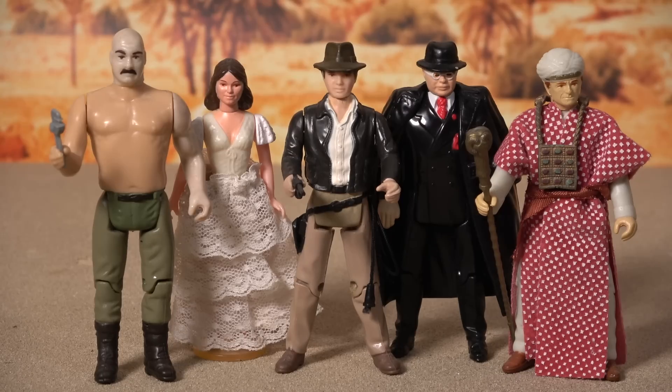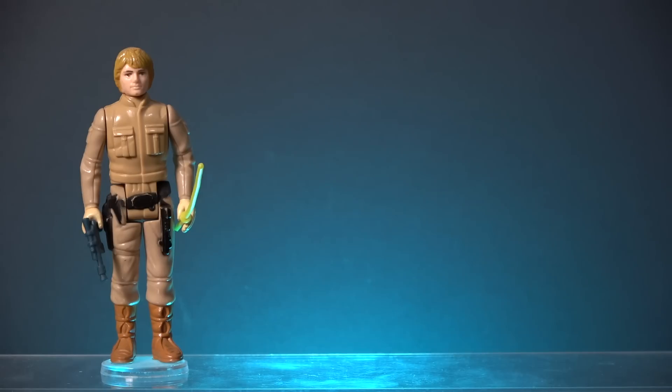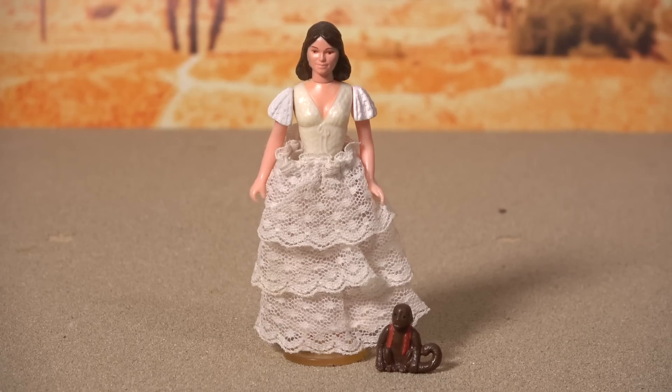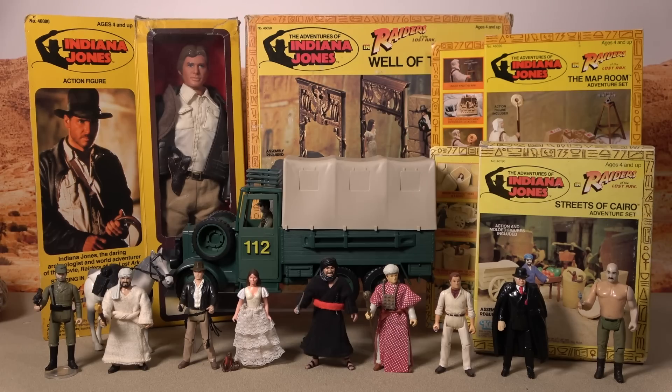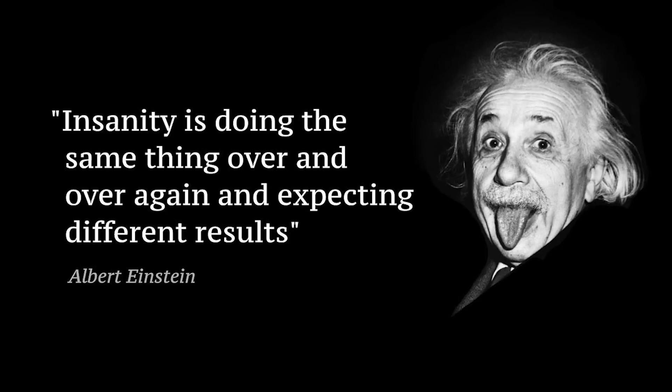The most frustrating thing for me is that I could see this line failing from the very first announcement. The original line, again with the exception of Indiana Jones, became a line of pegwarming action figures — because unlike Star Wars, which had an ensemble cast of heroes where children were happy whether they received Luke, Han, Chewie, or even a stormtrooper, no one in 1982 was crying out for a Marion Ravenwood figure in a frilly dress. It was an issue that significantly contributed to the failure of the original line. Yet Hasbro thought they'd do the same thing all over again and get a different result — and that, dear viewer, is the definition of insanity.